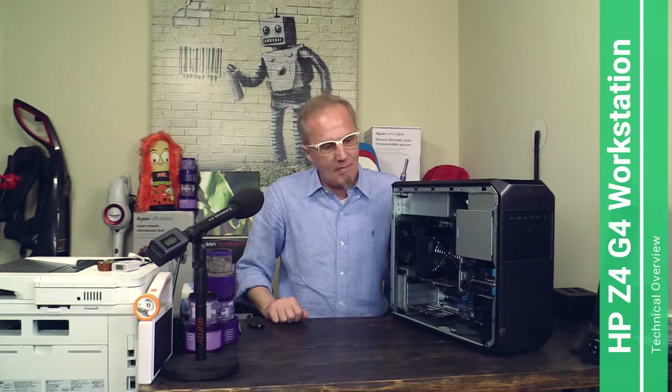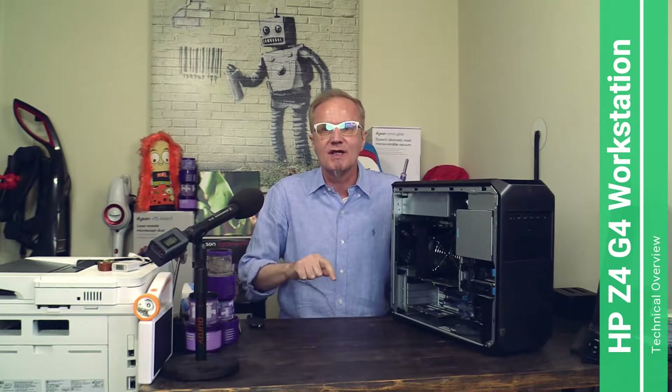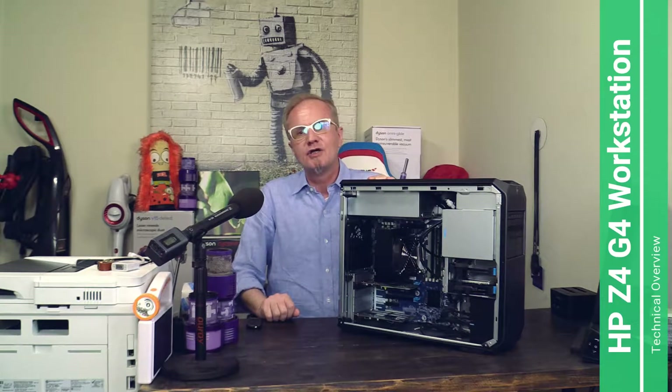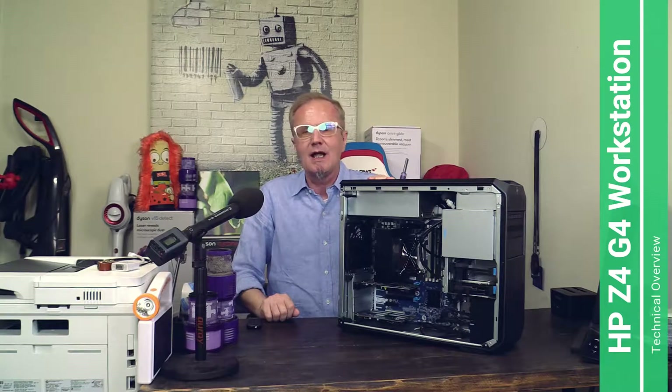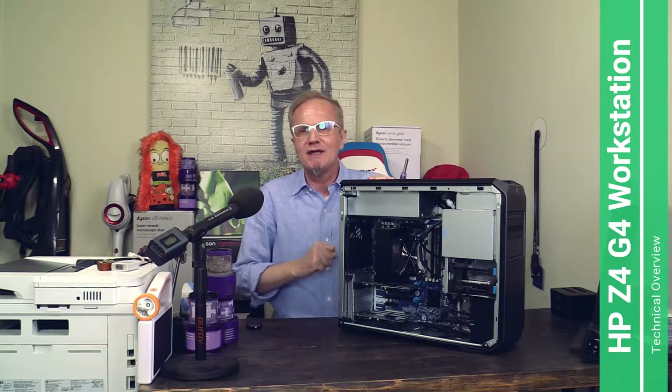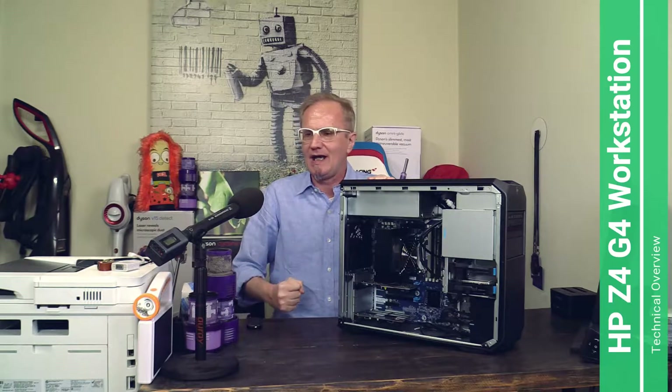Hello my friends, this is Michael with the Wupnik channel. Today I'm talking about this computer here. This computer is the strongest and fastest computer I ever had sitting here on this desk. This computer is an HP Z4 G4 with an Intel i9 CPU.